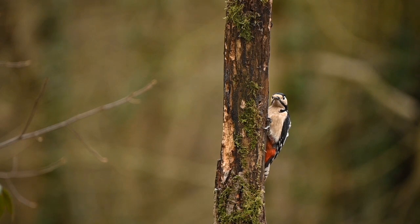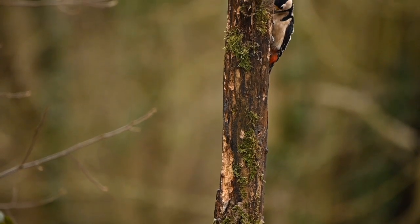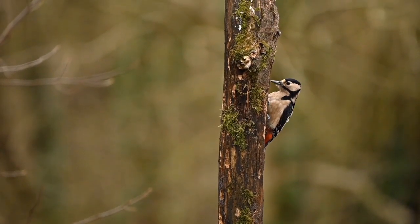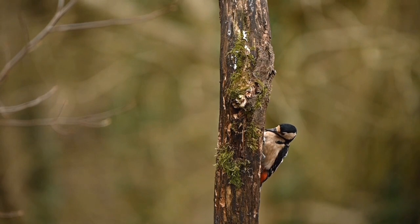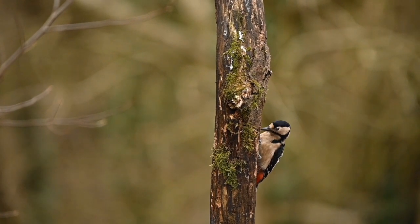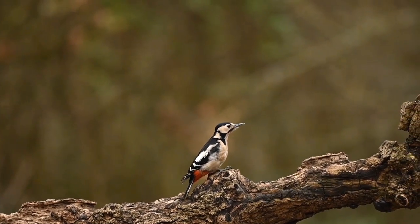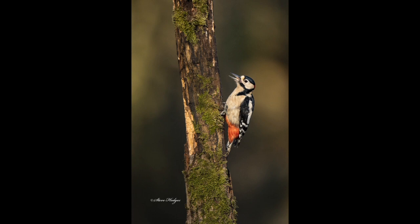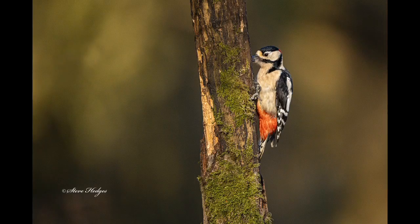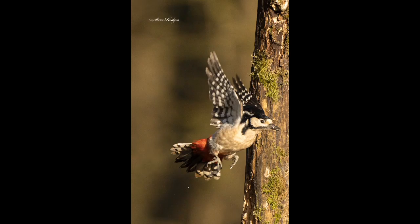Especially in late winter and early spring, they'll be drumming to mark out their territory — it's a fantastic sound, one of those sounds that marks the start of spring. When they do start breeding, the male and female incubate the eggs together. They lay four to six eggs, and both parents incubate for about 15 days. Both parents then feed the young for about 20 days before they fledge. These birds don't migrate; they stay in the same spot, though the young may move a few miles to different territories.